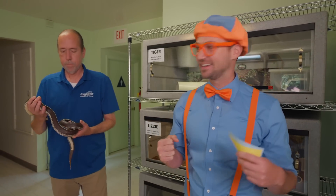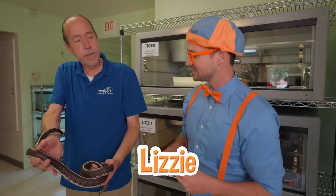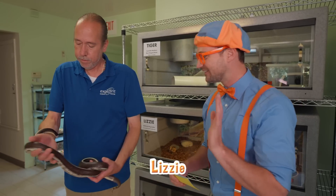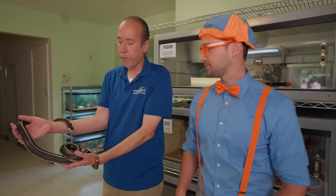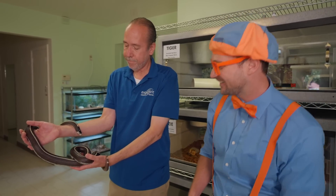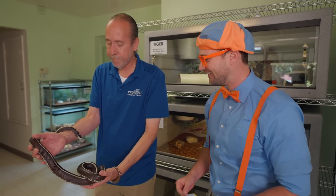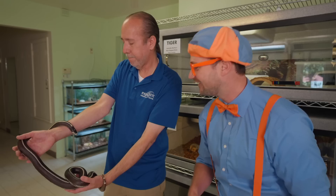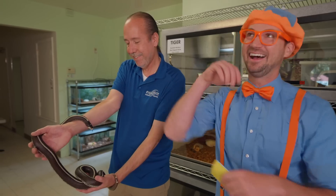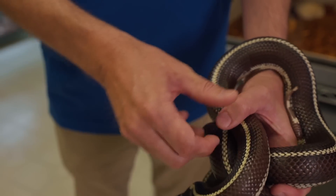We're meeting some reptiles — check it out, a snake! Who's this? This is Lizzie. Is she venomous or poisonous? Should I worry? No, she's not dangerous to people. Why is she black with white stripes? Is that also camouflage? Yes it is! And she's also sticking out her tongue — is she smelling? Yep! She looks pretty long and nice and relaxed.